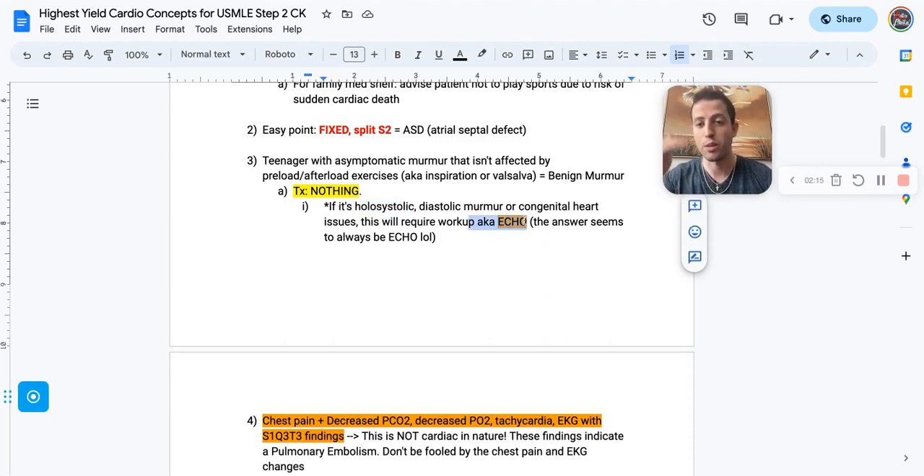You're going to notice as we go through this guide that all the treatments are in yellow, all of the diagnostic modalities are in orange, and anything I've found as a dead giveaway TQ on a question is in red.